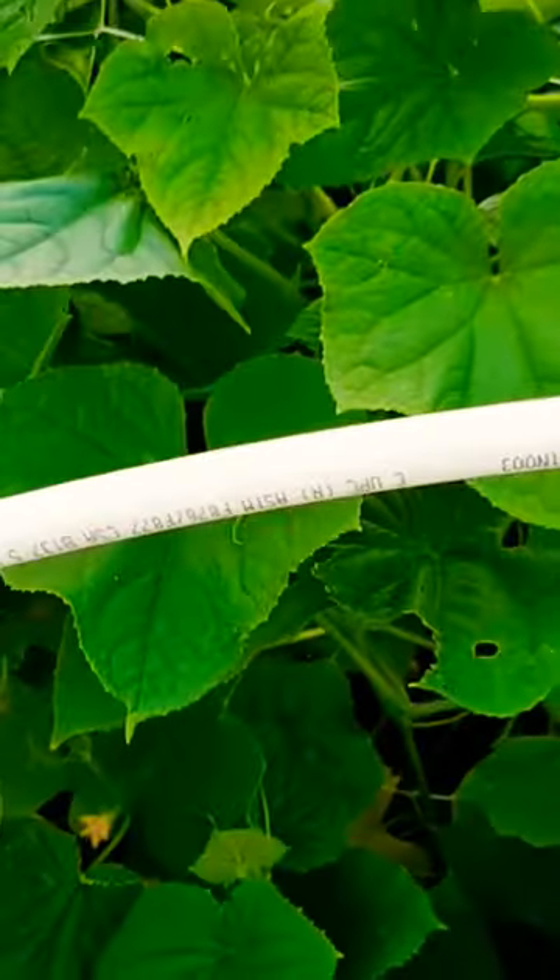This is a climbing variety so make sure you have some sort of support trellis. The only con is that they are very prickly, but if you wear gloves and rub them with paper towel the prickles come right off. So for me it hasn't deterred me from growing them.